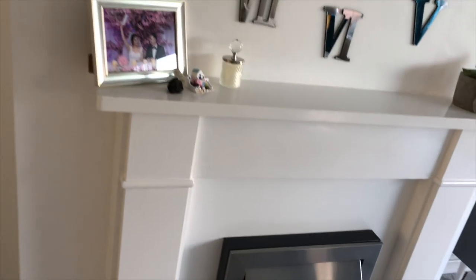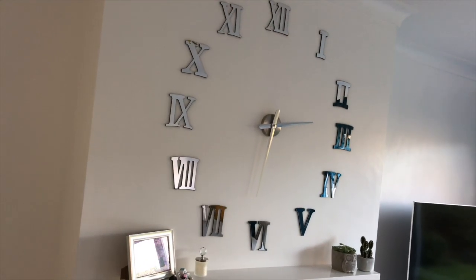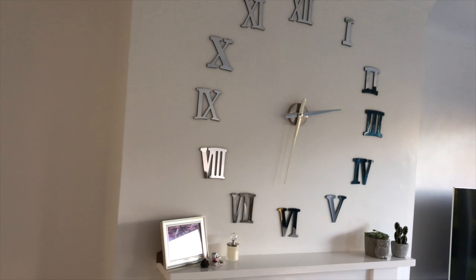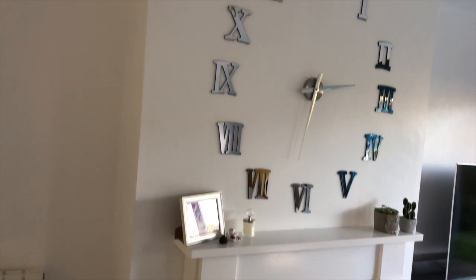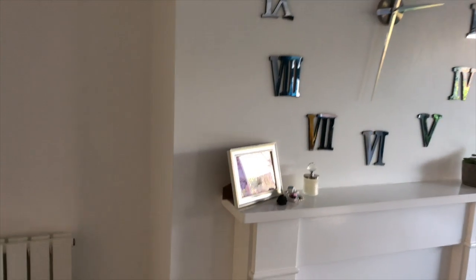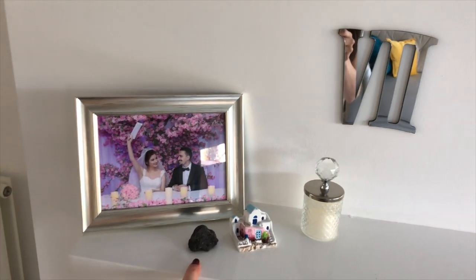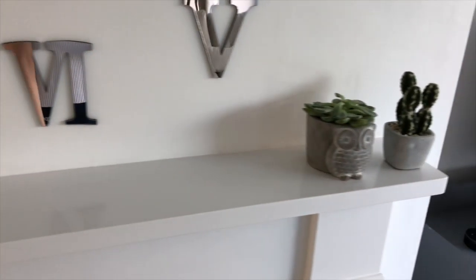On top of the fireplace we have this lovely feature clock. This is something I got from Amazon for about £10 — you stick on these digits and in the middle there's a little clock with hands that goes round and round, and it's actually quite accurate, which I really like. And then we have lovely pictures from our wedding, a stone from a volcano from when we went to Santorini on our honeymoon, and just some little plants.